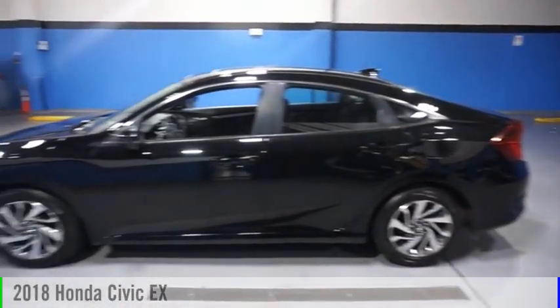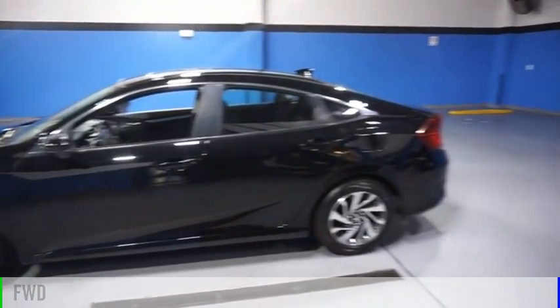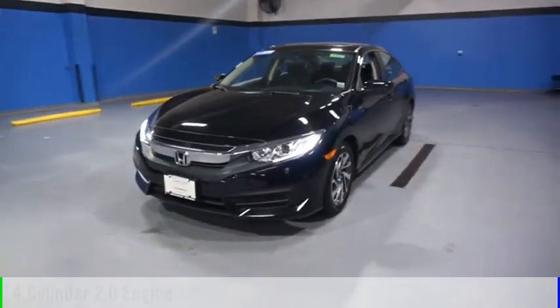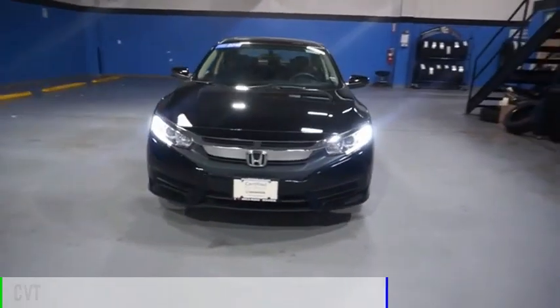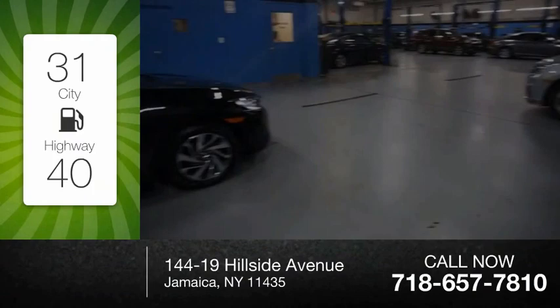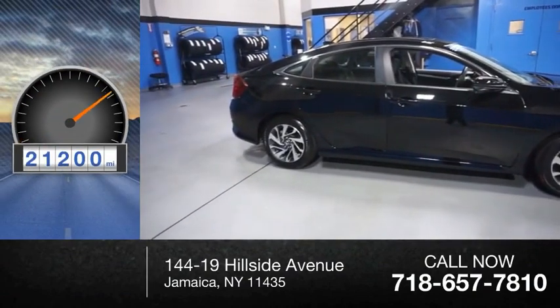Come test drive the 2018 Civic. This vehicle is powered by a front wheel drive, four cylinder, 2.0 liter engine and comes with a continuously variable transmission. Great fuel efficiency saves you money by requiring fewer trips to the gas station. This vehicle has less than 25,000 miles.